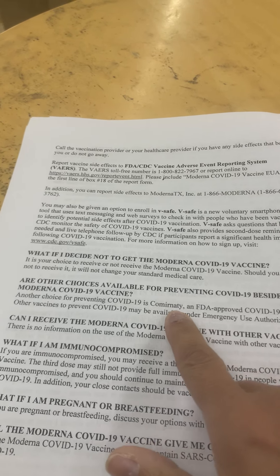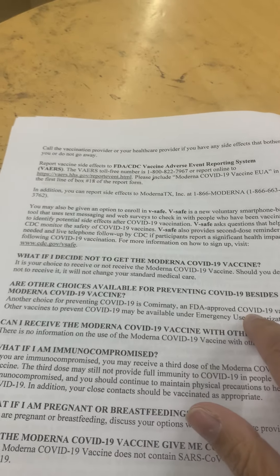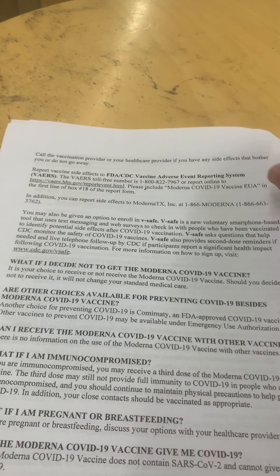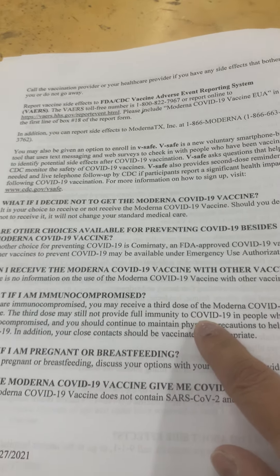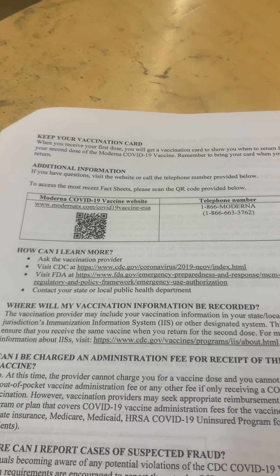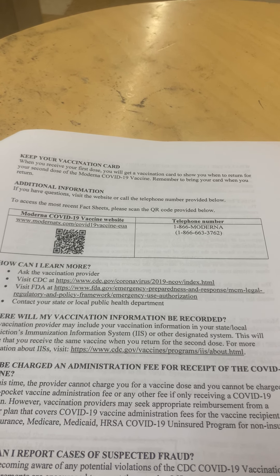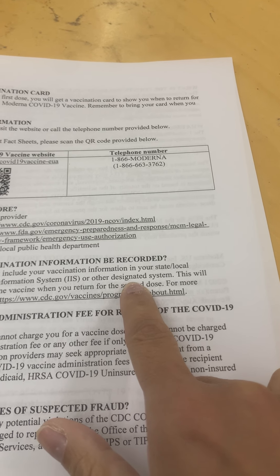Another choice is Comirnaty, which is the Pfizer-BioNTech one — it says it's approved, but that's not entirely correct. If you're immunocompromised, you may receive a third dose, which may still not provide full immunity. If you're pregnant, discuss your options. You will get a vaccination card for your second dose, and your vaccination will be recorded in your state or local jurisdiction's immunization information system.